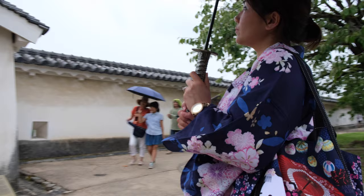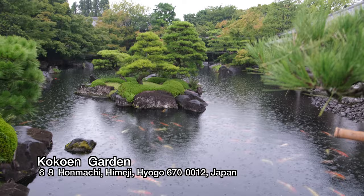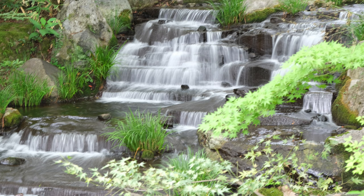Himeji Castle is open from 9am to 5pm, and during April to August they close at 6pm. Normally you would pay 1,000 yen to enter the castle only, but if you want to see the Kokoen Gardens you would pay 1,050 yen, which is not so bad. After Himeji Castle, we went to the Kokoen Gardens.